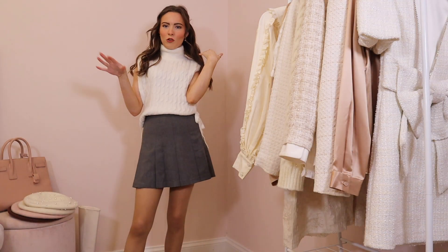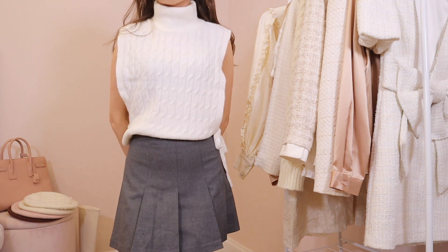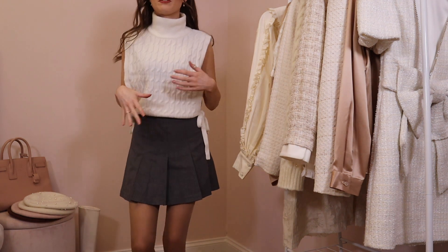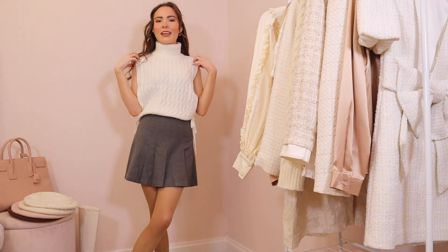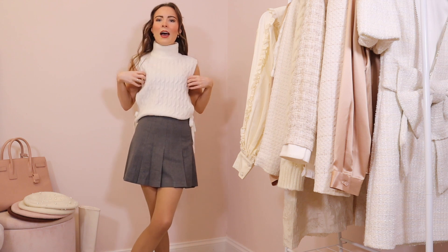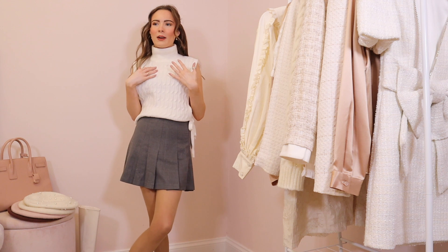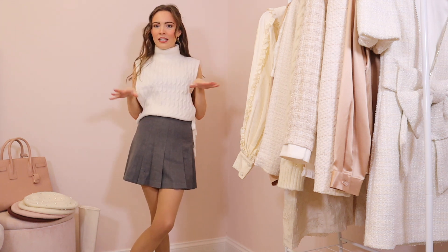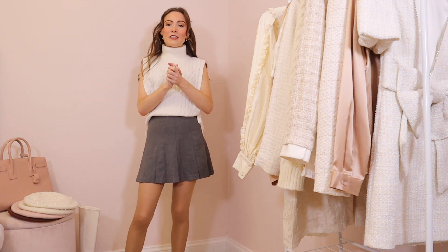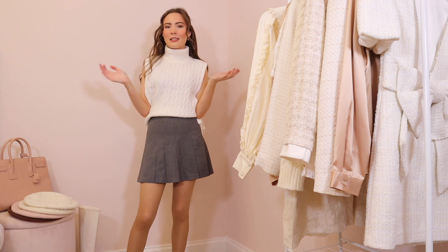I didn't really have a shirt or jumper to put underneath this sweater vest, but I really wanted to show it because this one isn't a cashmere blend, so it's more affordable. It's super, super soft — a white cable knit with a kind of tie-up at the side, and it was only £22. I think with a pair of camel trousers and a nice cream roll-neck jumper, this could be so cosy and cute. I really like this and it looks super cute with the skirt too, which makes me want to keep it. But I'm going to style it with different things first just to be sure.